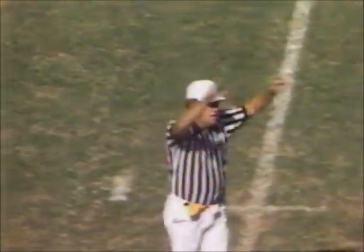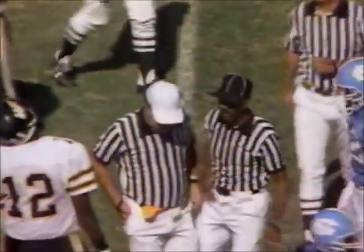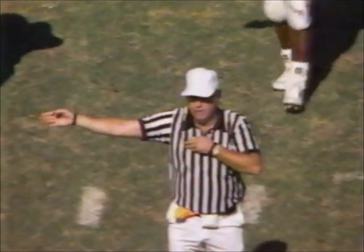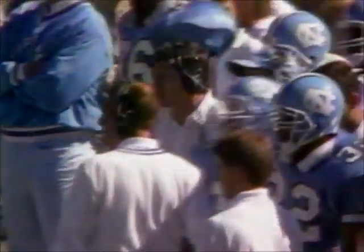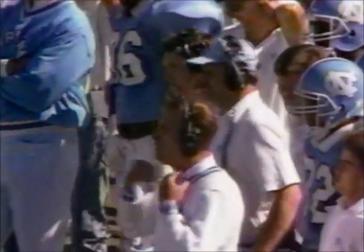They blow this one dead as Tony Rogers stood up at the line of scrimmage. Looked like somebody false started on the Wake Forest side. Illegal procedure against the offense — interior linemen moving. Trying to get that little extra half step because they were running a sweep to the wide side of the field. As Mack Brown shows the concern on the Carolina sidelines.